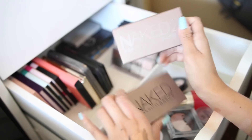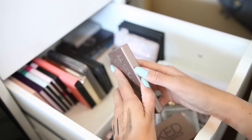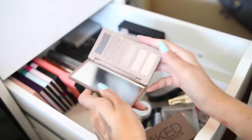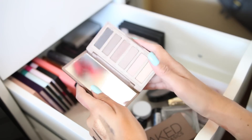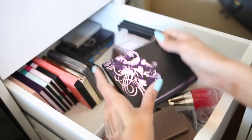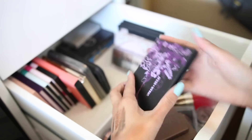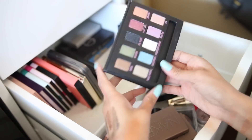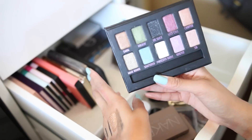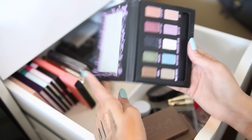Back here are my Urban Decay Naked Basics palettes. This one is my favorite. The other one — I didn't like it as much because they're more cool-toned, I think I only bought it due to the hype. The only reason I keep it is for the lighter colors. Back here is another Urban Decay palette that's quite old but I love it — especially this green shade, I just like it so much, so I'm going to keep it.